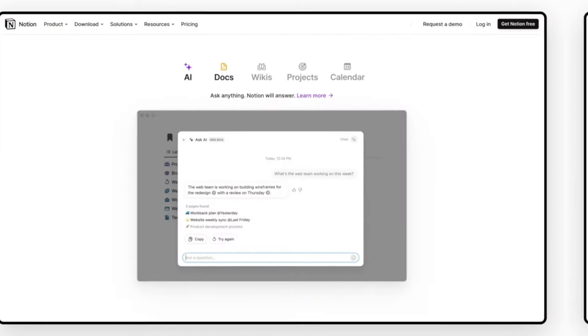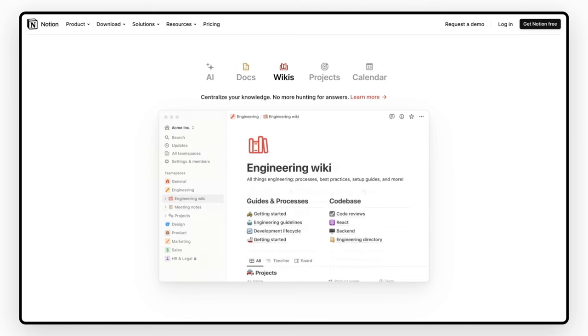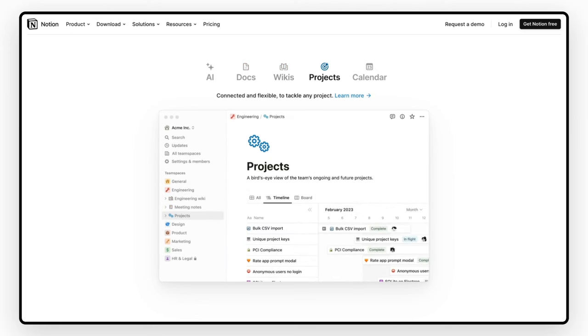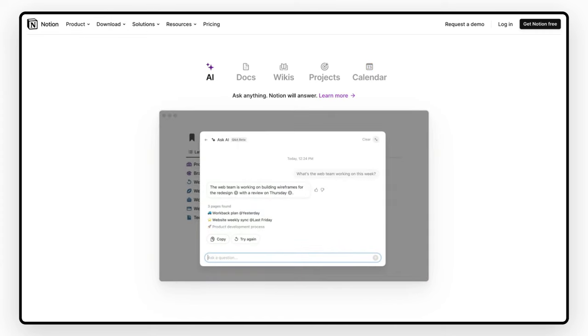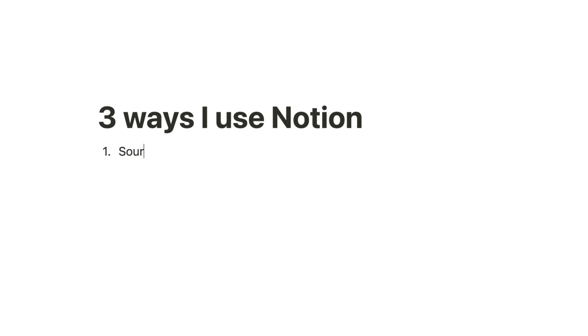If you haven't used Notion, where have you been? Notion is a productivity and workspace tool, similar to Trello, Basecamp, Asana, or Confluence — anything that organizes work for individuals and teams. But I use Notion in three different ways: it's my source of truth, I use it to build systems and streamline my operations, and I use it to sell digital products.